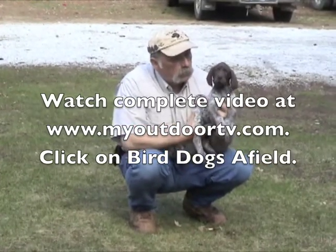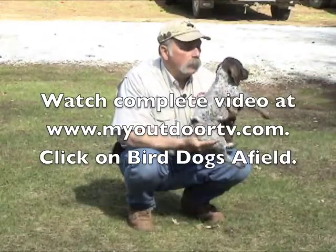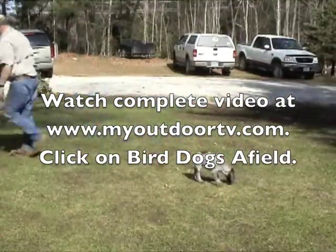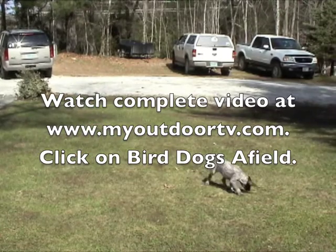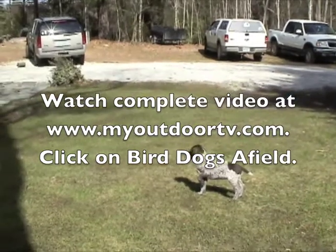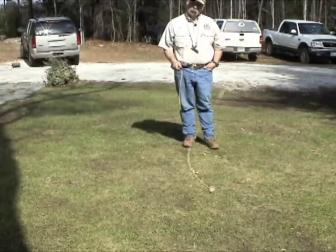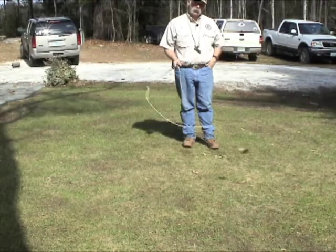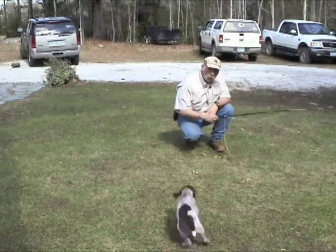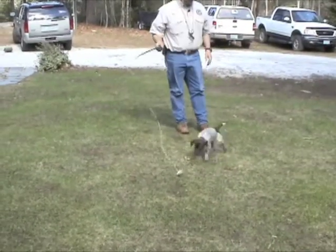She's not too excitable and she held down, so the next thing we're going to do is the pointing test. Come on, puppy! You can see she responded to my calling her, which is good.